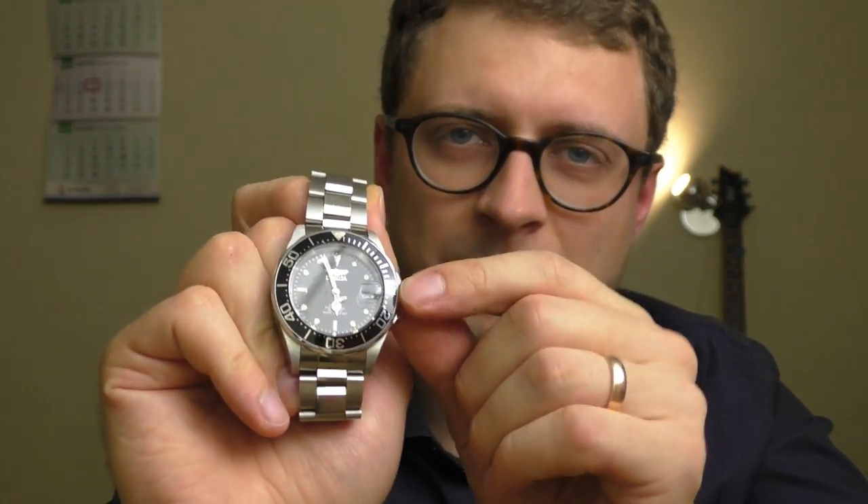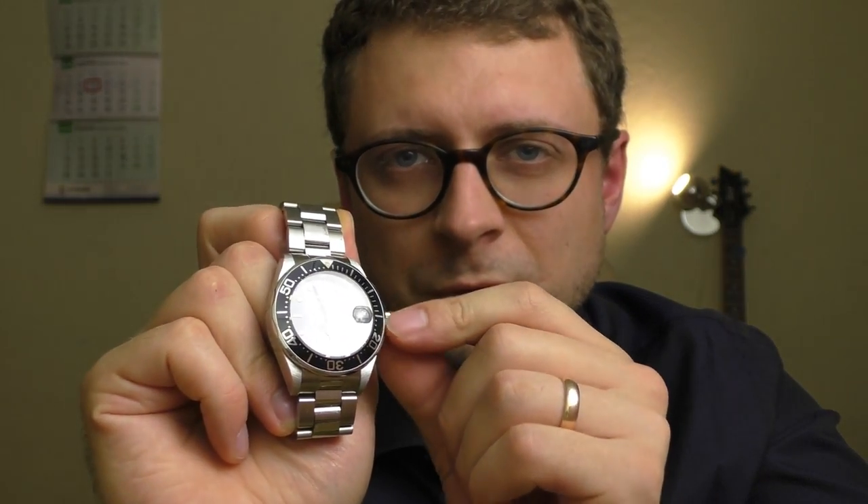There was an option to buy an Invicta Pro Diver quartz version, which is a little bit slimmer. But Invicta lost me — they rate the mechanical one at 200 meters water resistance, which has a proper screw-down crown, so that's fine. But the quartz version does not have a screw-down crown, yet it is still rated at 200 meters. At that point Invicta lost me. If they had rated that watch at, say, 50 meters, I would probably have bought that quartz Invicta. But 200 meters without a screw-down crown? Sorry, but Invicta lost me.